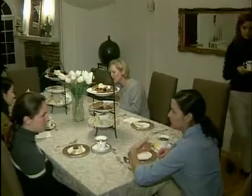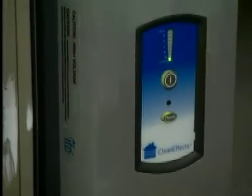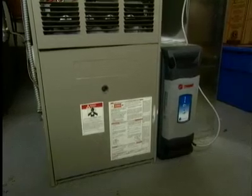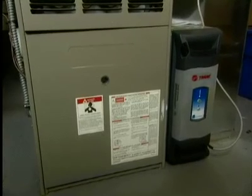Now, new research has proven another way to reduce flu virus exposure in your home. A study conducted by the Harvard School of Public Health in collaboration with scientists at Environmental Health and Engineering found Trane CleanFX, a whole house air filtration system, removed more than 99% of the common flu virus from the filtered air.